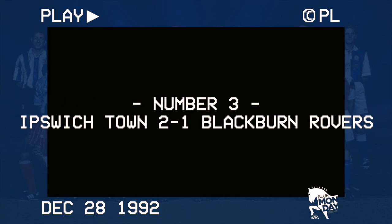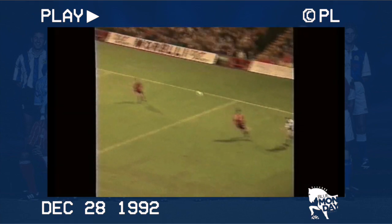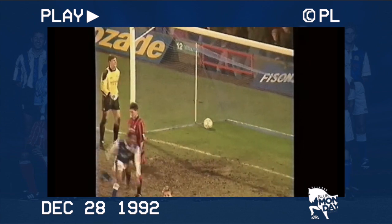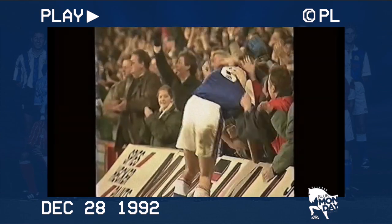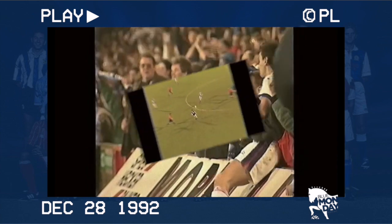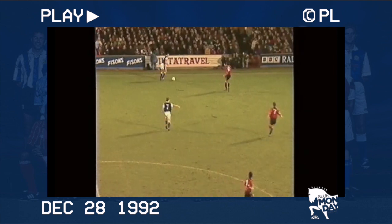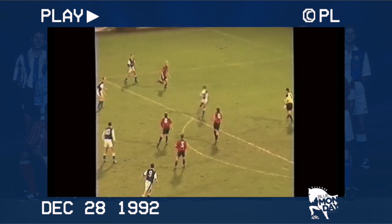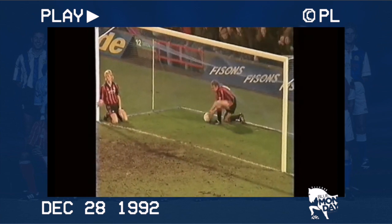Number 3: Ipswich 2, Blackburn 1. After Kenny Dalglish's Blackburn took a second-half lead via Roy Wegerle, Boncho Guentchev would establish cult status with an instinctive bicycle kick to bring the home side level. Chris Kiwomia would score yet again, this time a late winner to complete the Town comeback. Town would end their first half of the 92-93 season in fifth place, having only suffered two defeats along the way.